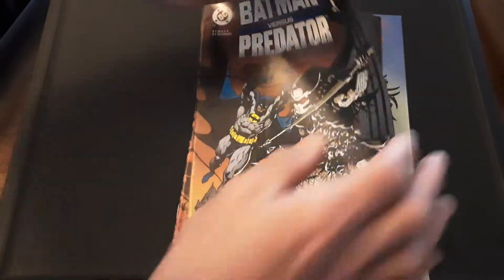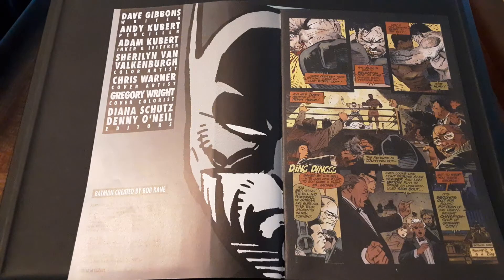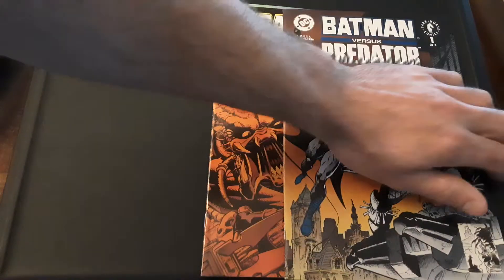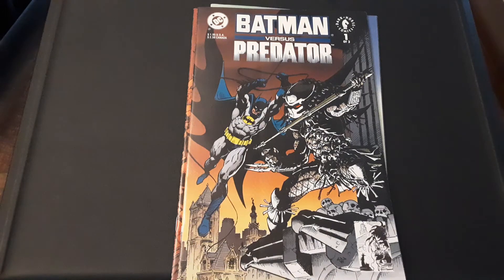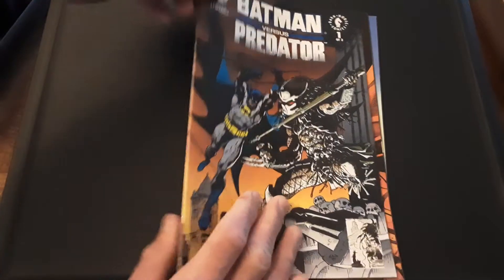His brother Adam did the inking and lettering. So it was written by Dave Gibbons of Watchmen fame — the artist of that. Andy Cupert was the penciler and his brother Adam was the inker and letterer. I saw this at my shop on Wednesday. It was all bagged and boarded for a pretty fair price, and I decided this seems like a fun little adventure. Let's check it out. I'll just show you the covers and back covers real quick.